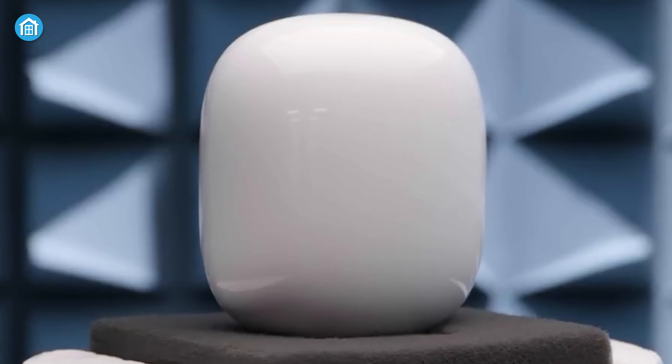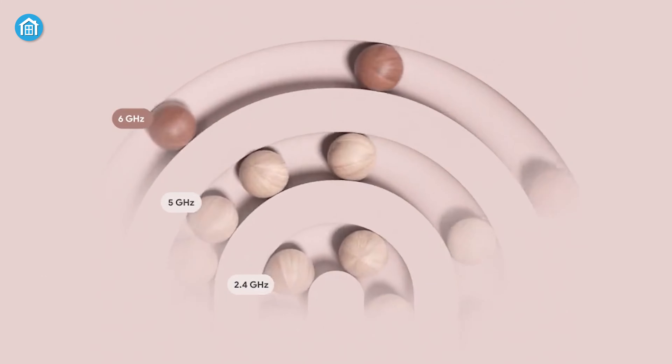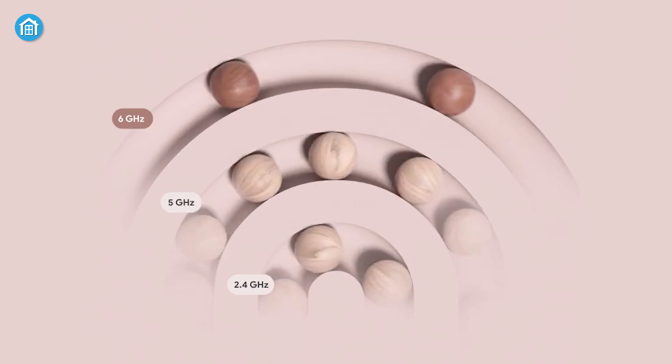Starting with the form factor, both the Nest Wi-Fi Pro and Eero Mint router have a sleek and stylish design ready to complement any home decor. Even though they're compact in size, they're impressive enough to provide a strong signal in any room of your house, and you'll literally forget they're there. Currently, the Eero 6 Wi-Fi router is only available in a white finish, whereas the Nest Wi-Fi Pro 6E is available in four glossy colors, giving you multiple options to match your home.